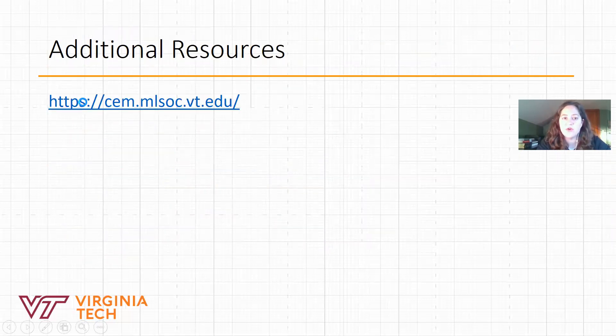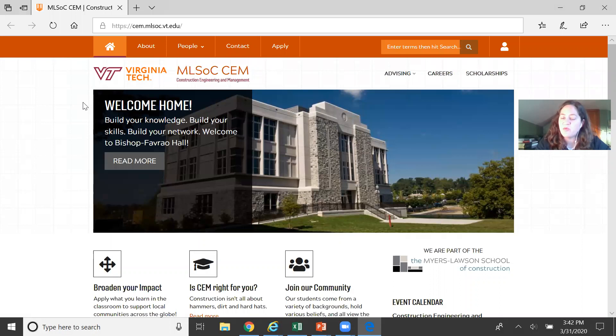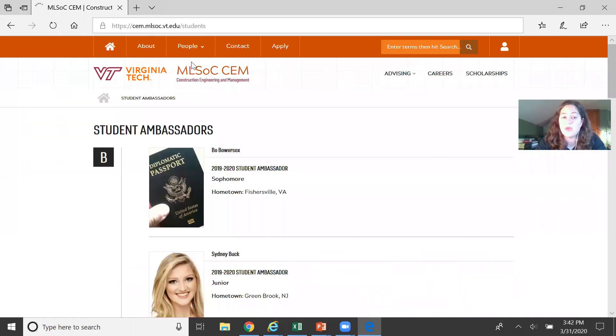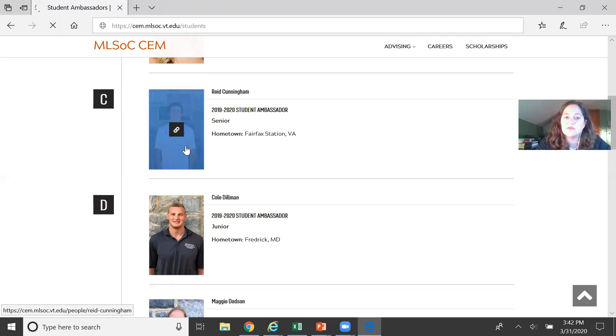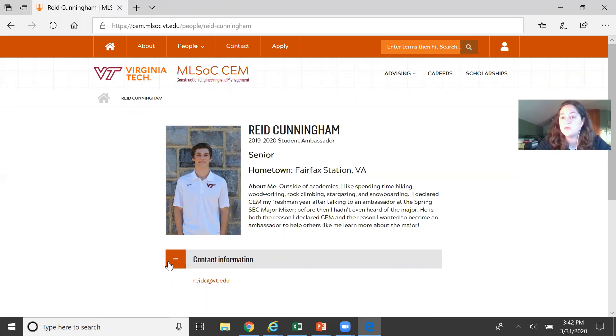I want to briefly highlight a few items on our website you can explore further. First is the People section — you can look up faculty and staff, but also visit the Ambassador page, which features current CEM students who love the major and want to help more students learn about it. You can click on any student, see what year they're in, where they're from, a bit about them, and email them directly. If you want to hear from current students after today, please reach out to our ambassadors.